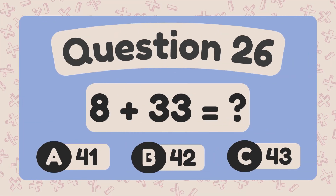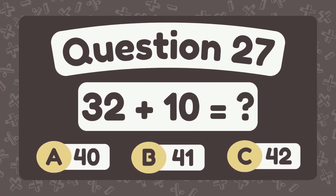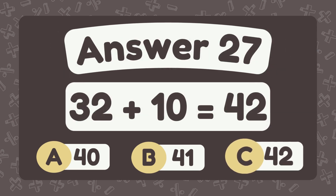What is 8 plus 33? The answer is 41. What is 32 plus 10? The answer is 42.